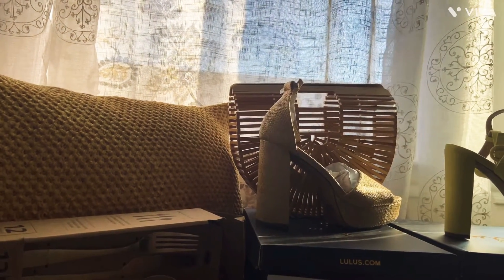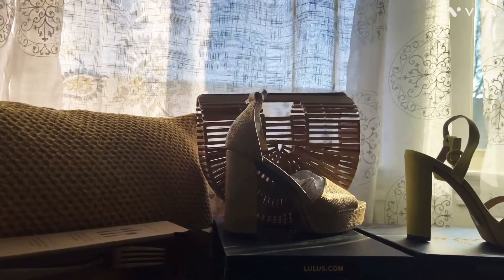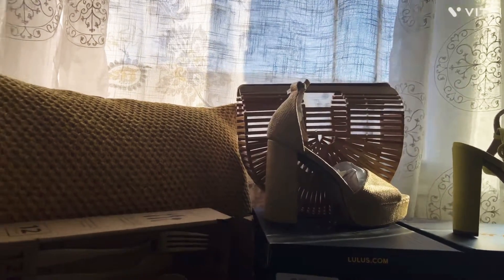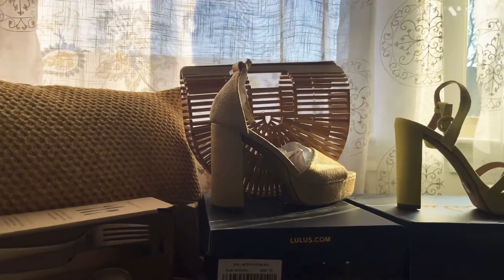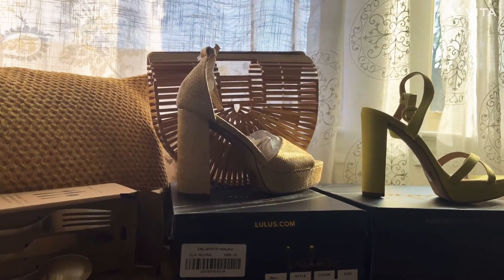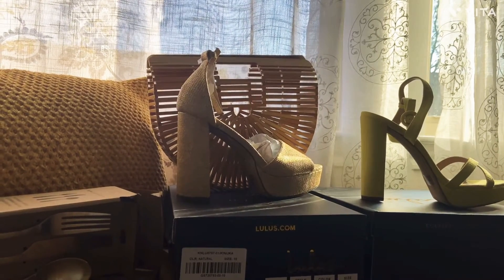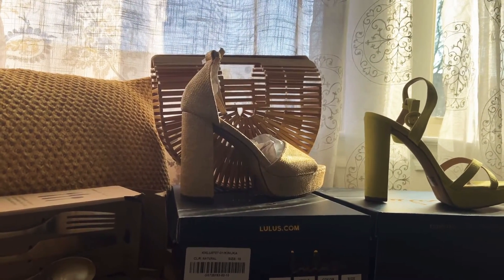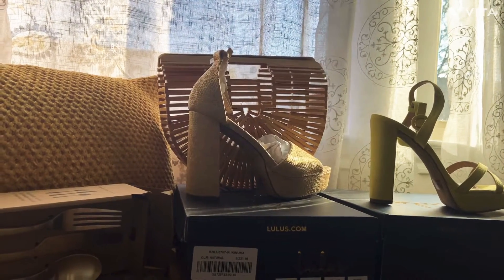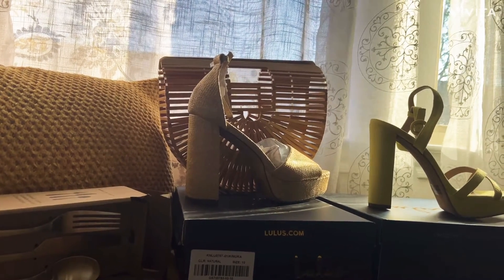That was just a quick little haul of some things I purchased. Right now is the best time to buy summer items — everything is literally half off, if not 75% off. If you're not subscribed to my channel, please subscribe, and if you like my content, of course please subscribe. Thanks for stopping by. Bye!